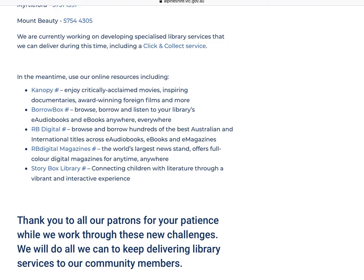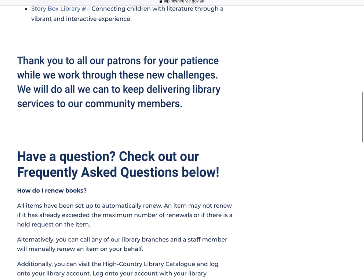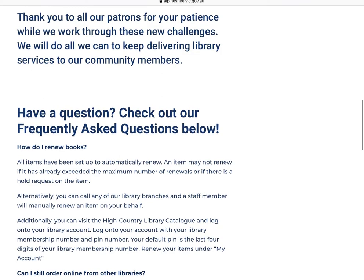And finally, Storybox Library, which will keep your younger kids entertained with some brilliant stories. Also on this page we have our frequently asked questions. Prior to giving us a call you can always have a look at this section and perhaps save yourself the call.